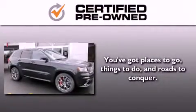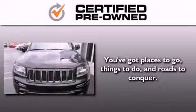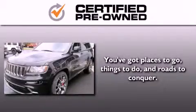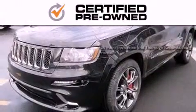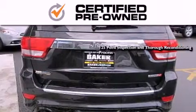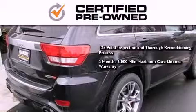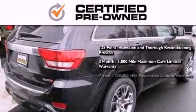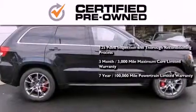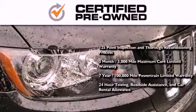Every Chrysler, Jeep, Dodge, and Ram certified pre-owned vehicle has to pass a stringent certification process, guaranteeing that only the finest vehicles get certified. This means you get a 125-point inspection and thorough reconditioning process, a 3-month, 3,000-mile maximum care limited warranty, an up-to-7-year, 100,000-mile powertrain factory-backed limited warranty, 24-hour towing, roadside assistance, and car rental allowance.